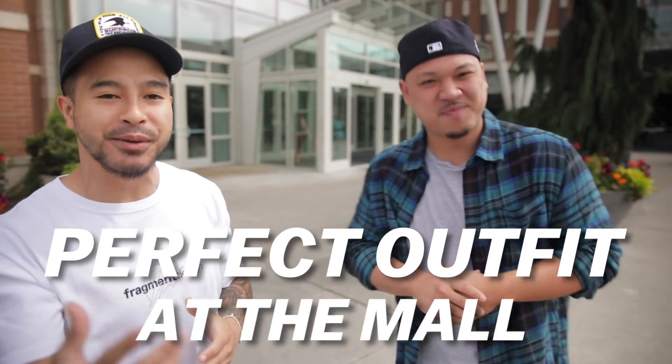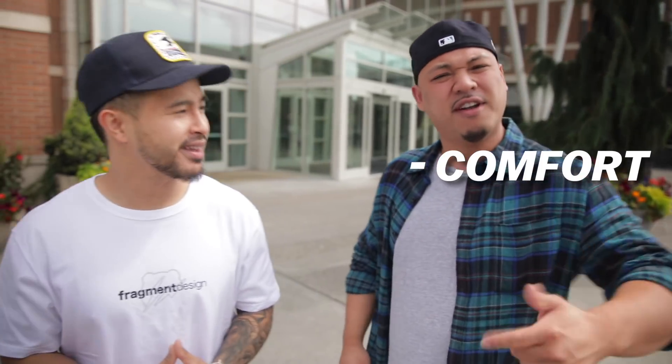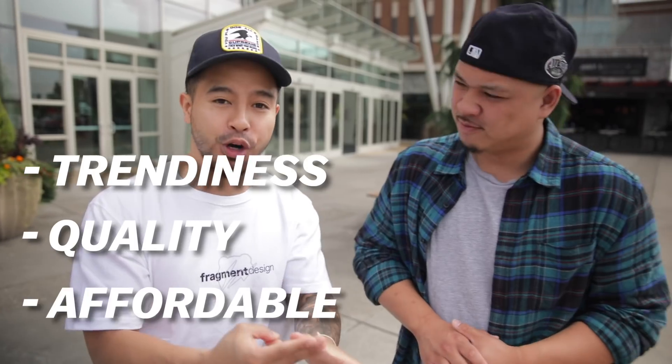What's going on everybody, today we're gonna be going over how to find that perfect outfit at the mall. Everybody has their own criteria when it comes to finding their own perfect outfit. Johnny, what is yours? As a big dude, we gotta start with comfort, fit, and affordability. Mine is trendiness, quality, and affordability. Alright, enough talking, let's get in there.